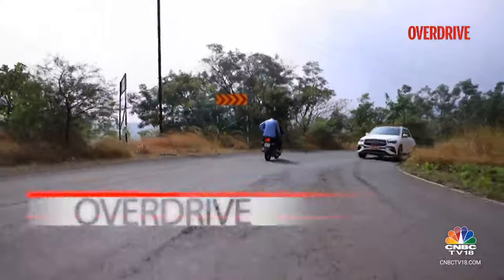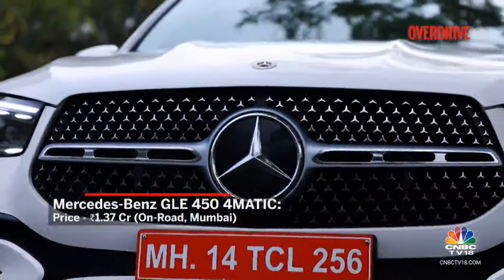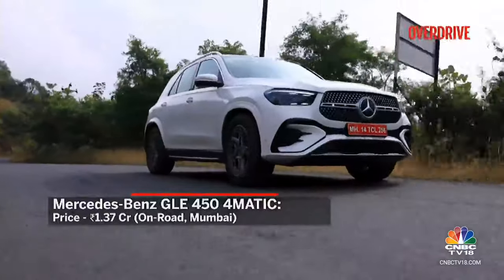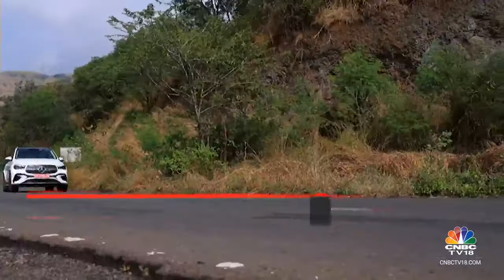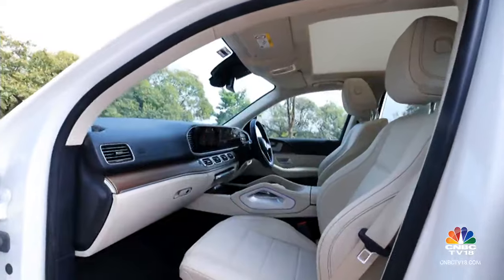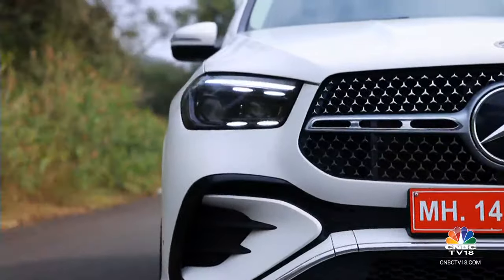Priced at Rs 1.37 crore for the GLE 450 4MATIC version, this SUV demands a slight premium over rivals. We would have liked a smoother drivetrain at this price, but most buyers of the GLE will probably not be too concerned with that. They might want better low-speed manners, but with the long features list, the inviting cabin, and the host of features, the GLE seems to have its top spot well covered.